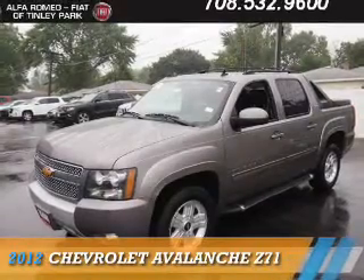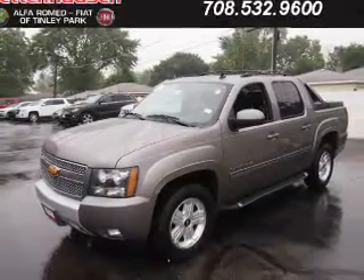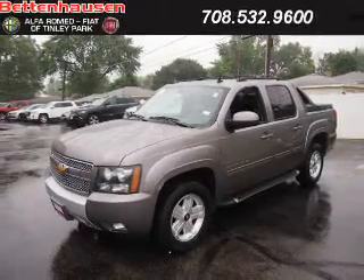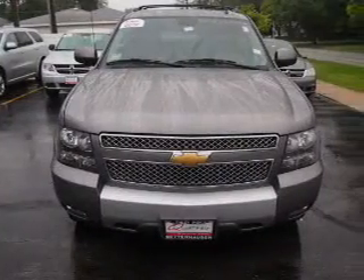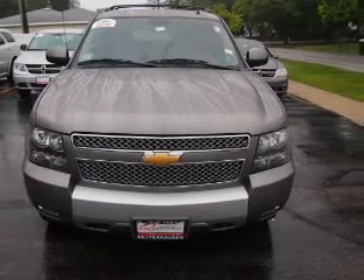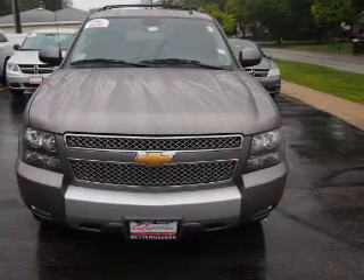Presenting the 2012 Chevrolet Avalanche. It's powered by 4-wheel drive, a 5.3-liter 8-cylinder engine, and an automatic transmission. The features include a sunroof, keyless entry, power mirrors, and traction control.